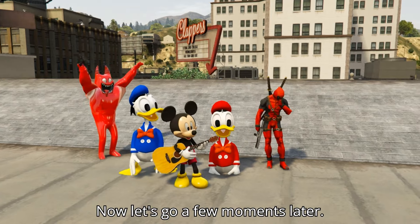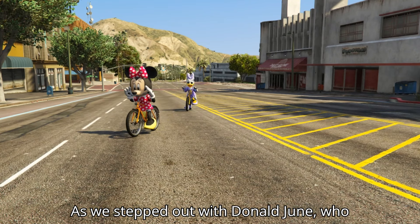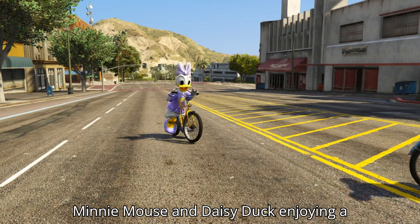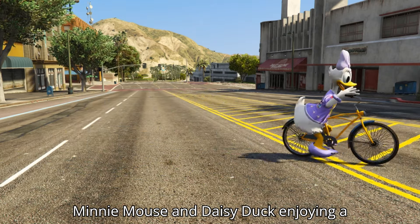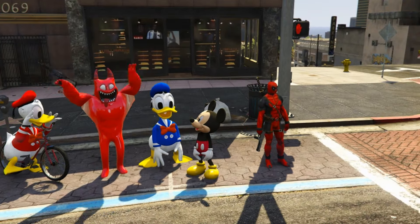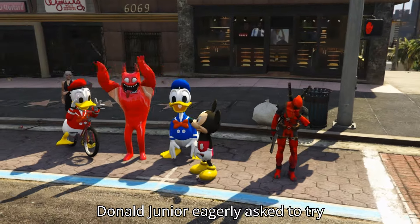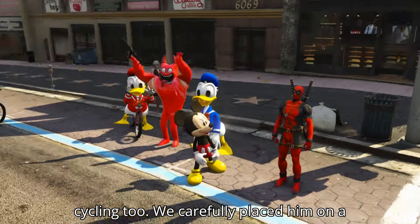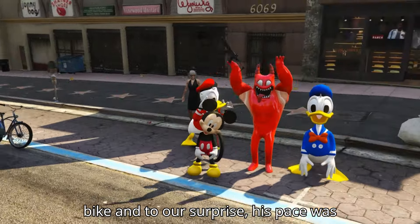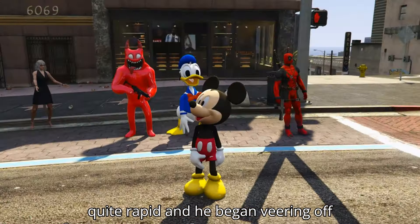Now let's go! A few moments later. As we stepped out with Donald Jr., who has now mastered walking, we spotted Minnie Mouse and Daisy Duck enjoying a leisurely cycle ride. Inspired by them, Donald Jr. eagerly asked to try cycling too. We carefully placed him on a bike, and to our surprise, his pace was quite rapid, and he began veering off course.